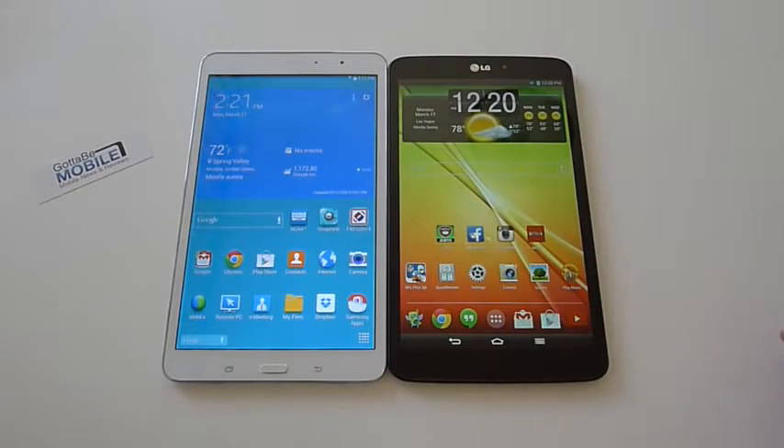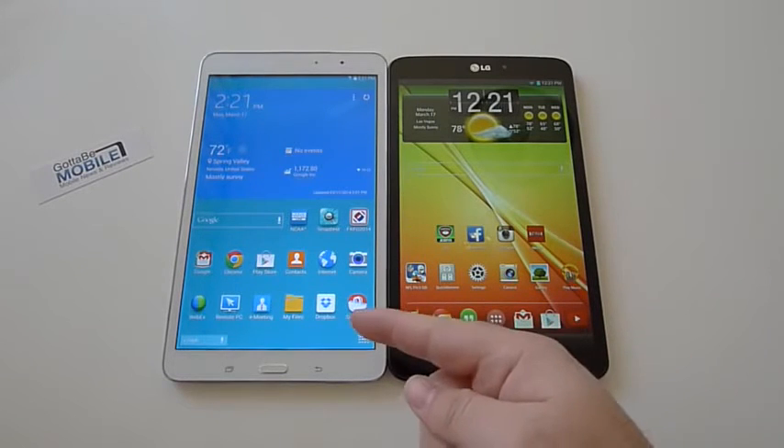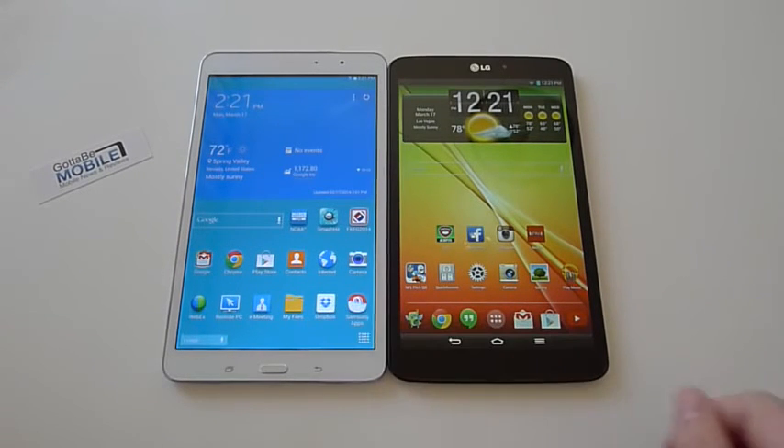Just a quick look at both of these tablets — they're both very good competitors in that mid-size sweet spot, not too big and not too small. LG G-Pad 8.3 versus the Samsung Galaxy Tab Pro 8.4. That's it, guys. Thanks for watching.